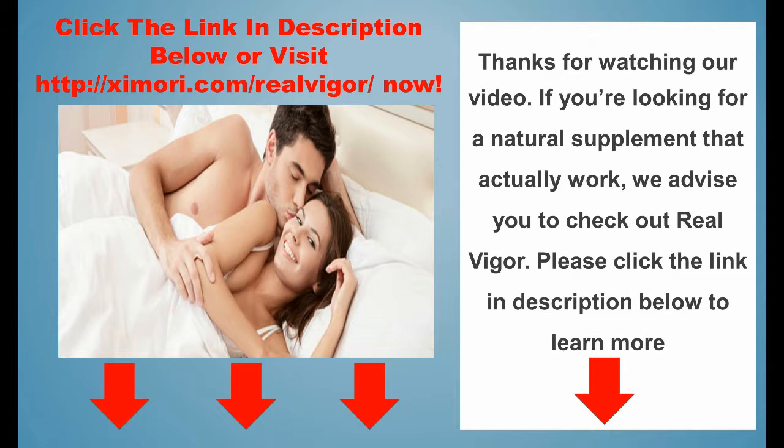Thanks for watching our video. If you're looking for a natural supplement that actually works, we advise you to check out Real Vigor — please click the link in the description below to visit Real Vigor now. Real Vigor: the easiest way to turbo charge your libido into overdrive in just 60 minutes, give you the sex stamina of your teenage years, harder and longer lasting erections, prolong your sexual performance, without the damaging side effects of Viagra or any other drugs.